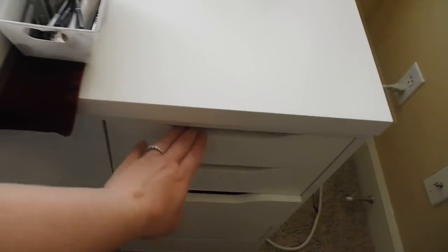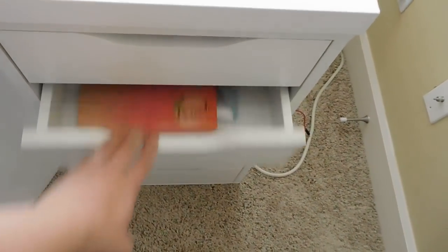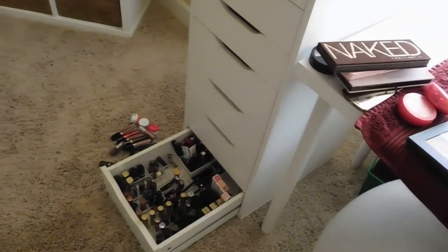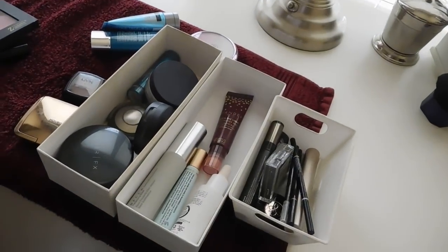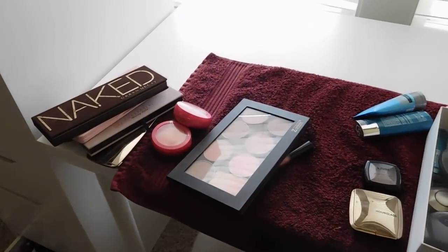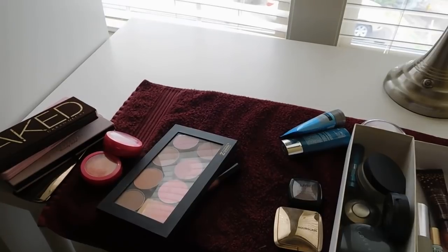I'm going to clean out these two drawers here, which is where I keep all these products for every day. These are all going to go away and we'll replace it with the new stuff. Yay! I've been craving some different makeup, so it is about time for this to happen. Thank you guys so much for taking the time to watch, and I'll see you guys in my next video. Take care, bye!